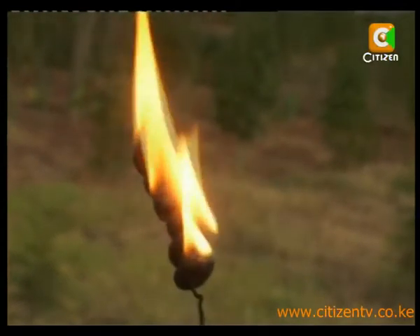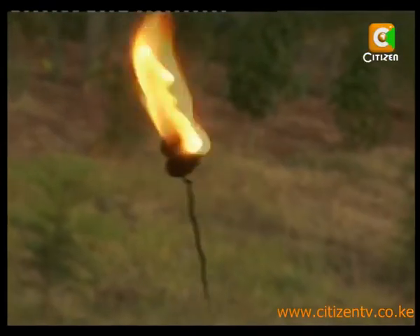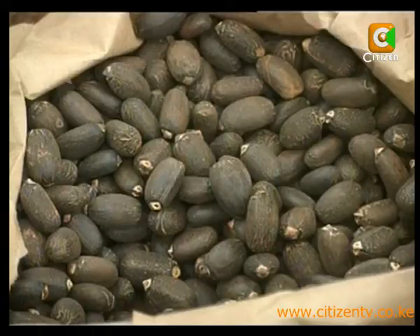The Energy Permanent Secretary says biodiesel has the potential to cut up to 10% of the country's energy needs. Kenya consumes more than one million metric tons of diesel every year. Given the high cost of diesel, jatropha becomes another very profitable source of revenue.